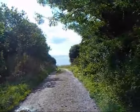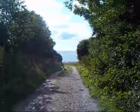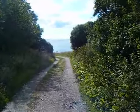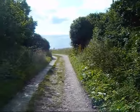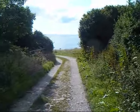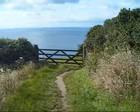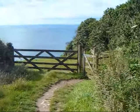From Gorran Haven you follow a steep winding road that leads to Lamledra car park. You turn right out of the car park and follow the lane towards the sea. You go through the stone stile.